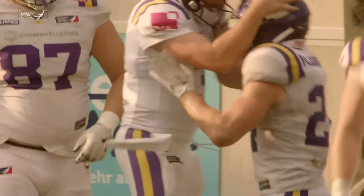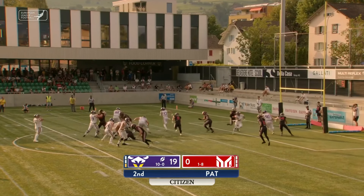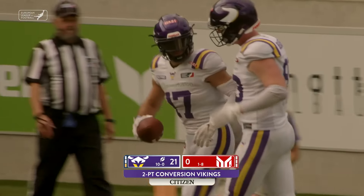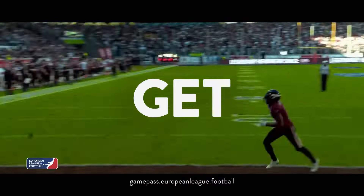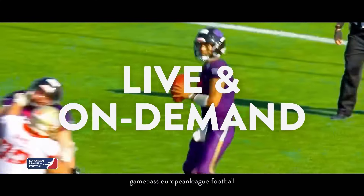That will be right at the 100-yard mark here in the first half for Kari Pavarinen. They'll stay on the field for the two-point try. Holmes looks to throw, floats it up into the air — it's easily caught by Reese Horn.